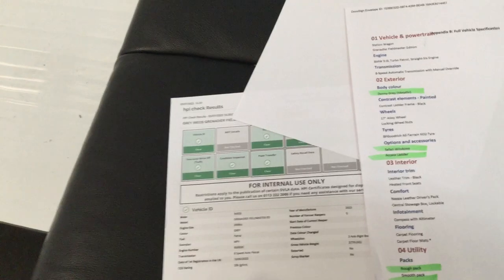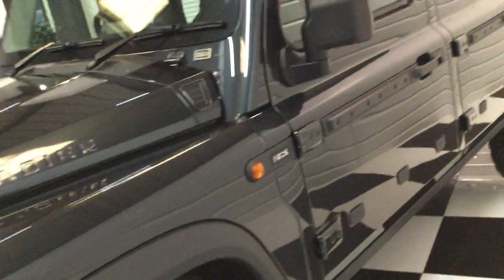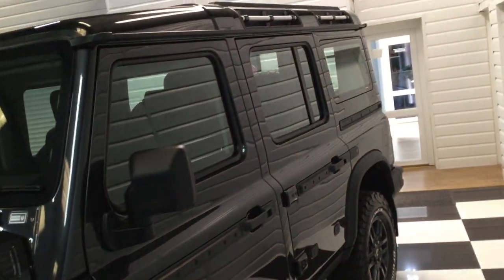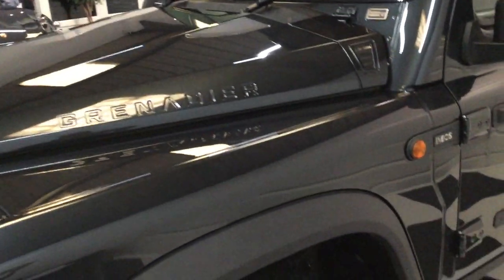Specification-wise, we've got the Safari windows, access ladder, Donnie grey metallic, rough pack, smooth pack, clear HPI report, obviously two keys, and full manufacturer's warranty for the three-year period. Super colour.